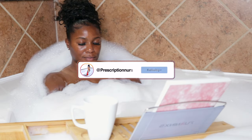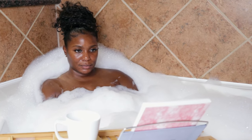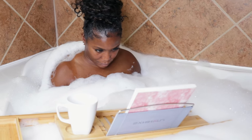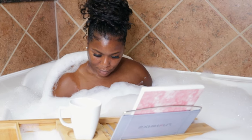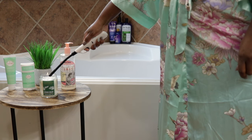Self-care also involves very good hygiene tips. In this video I'll be going over some things that I like to do to promote good hygiene, good rest, and relaxation. So without further ado, let's get into this video.